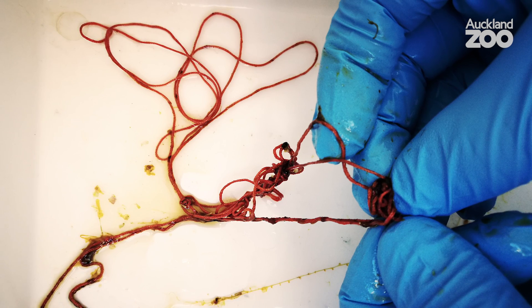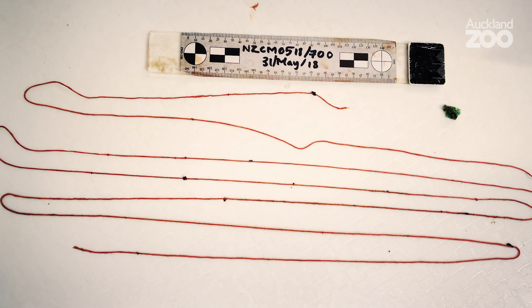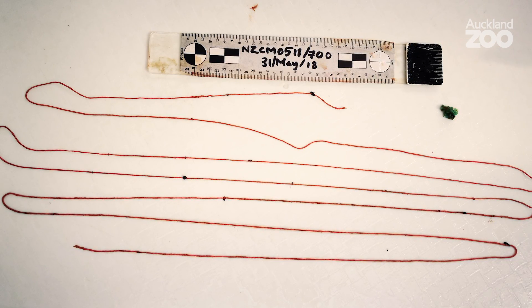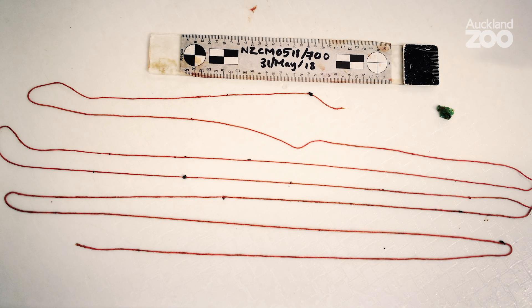This is another reminder to ourselves: when we're out there in the environment, make sure anything we take out there comes back with us. Go and enjoy the beach, go out on your boat and fishing — but bring everything you take out back, and make sure you don't leave anything behind.